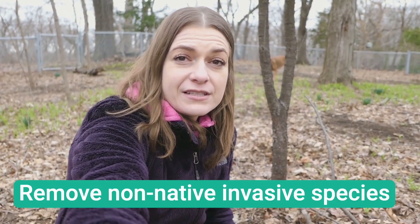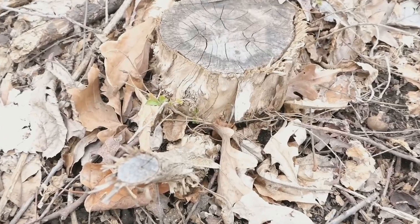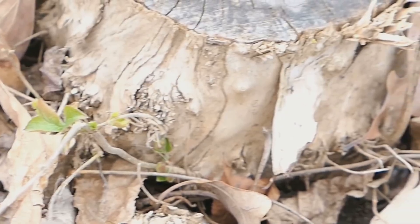Remove non-native invasive species like this honeysuckle. You can see here, even though I've cut it down, it is persisting, and I have to take care of it this year. Those are just some of the things that I'm doing in my yard as a new owner of this home. I'm going to be continuing to improve my yard over the years, and I'm excited for you to join me.